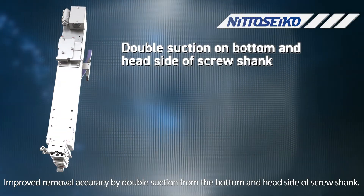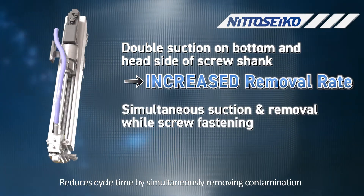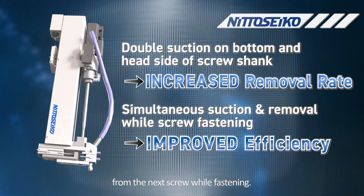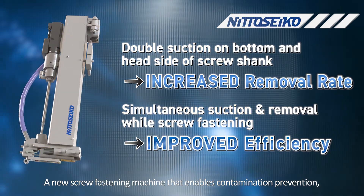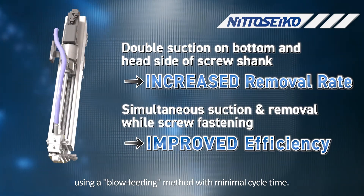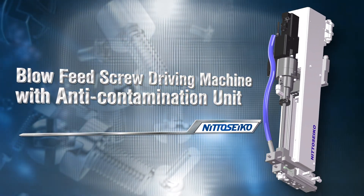Improved removal accuracy by double suction from the bottom and head side of the screw shank reduces cycle time by simultaneously removing contamination from the next screw while fastening. A new screw fastening machine that enables contamination prevention, which is essential when fastening screws in precision equipment using a blow feeding method with minimal cycle time — the blow feed screw driving machine with anti-contamination unit.